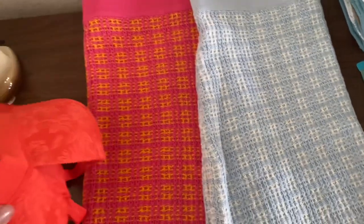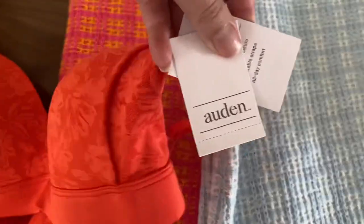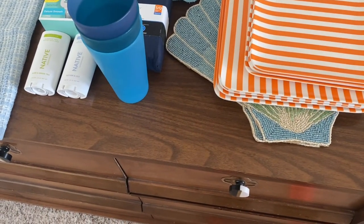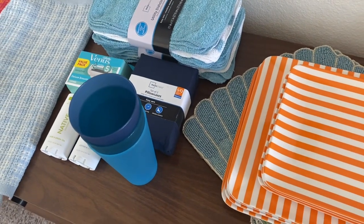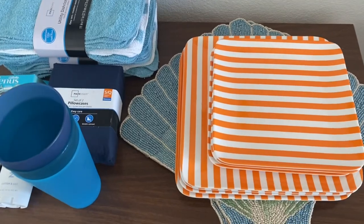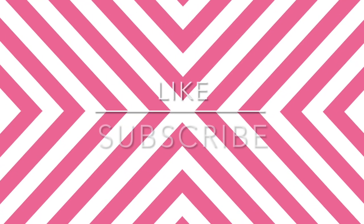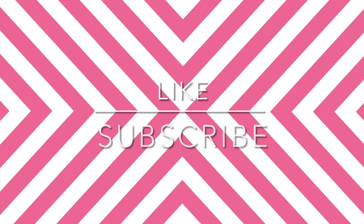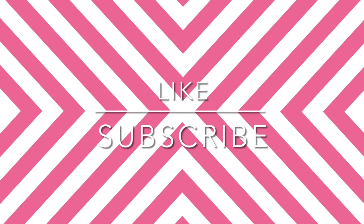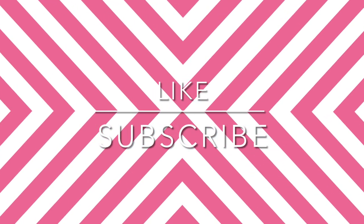I also got this cute orange bra from Target — I actually really like the Target bras. This brand is Auden. So if you want any of this, I will link as much of it as I can below, or link some alternatives. I do have some things coming in the mail — I really lucked out on online Memorial Day sales, so I will definitely do a haul of those really great finds for really great prices. Thanks for hanging out with me — see you next time!